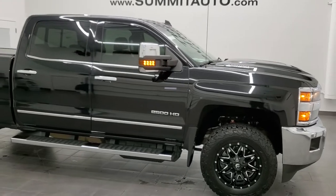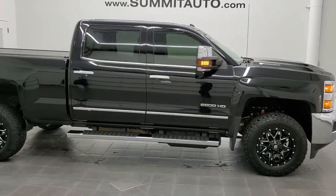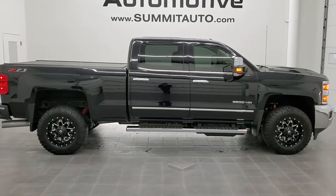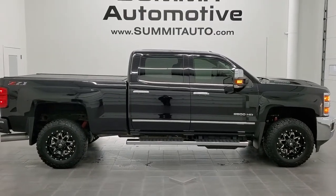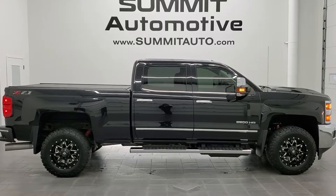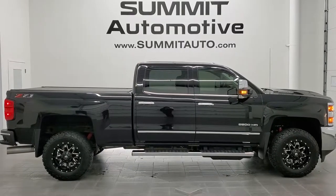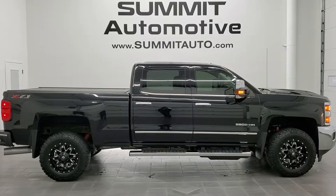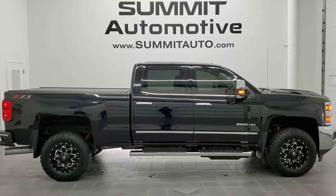I would highly recommend this truck from a quality and condition standpoint. To see more pictures of this truck or one of the other 450 new and used cars, trucks, SUVs, minivans, wranglers, half tons, three quarter tons, and one tons — you name it, we got it — go to www.summitauto.com. Full pictures and descriptions of every single vehicle from two locations, all at summitauto.com.